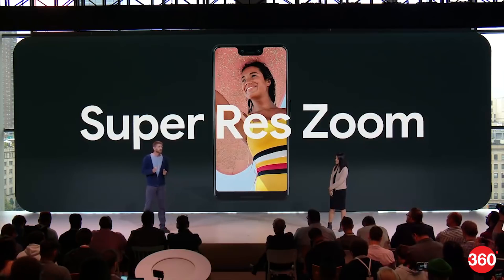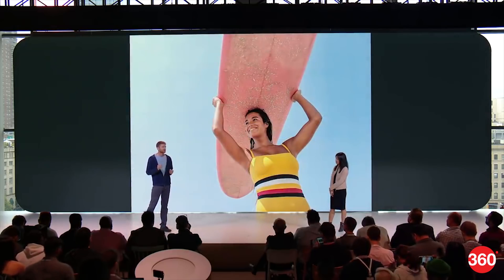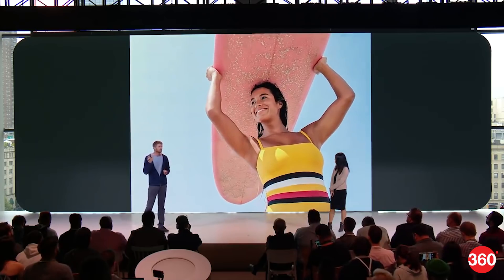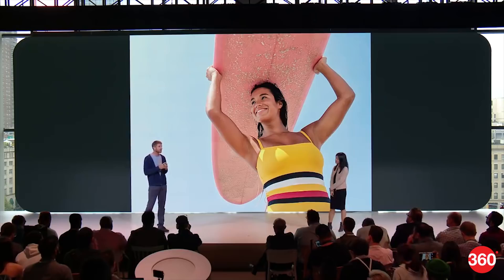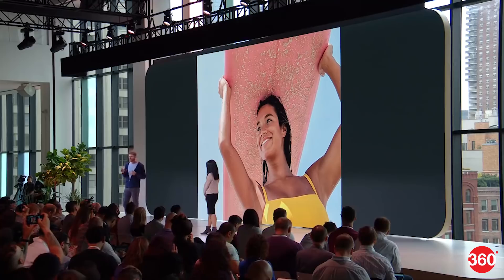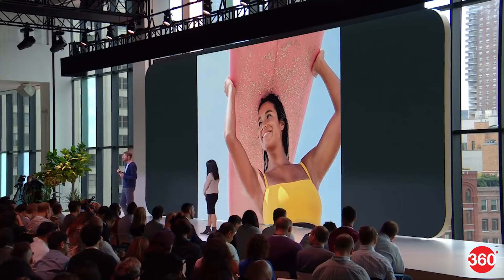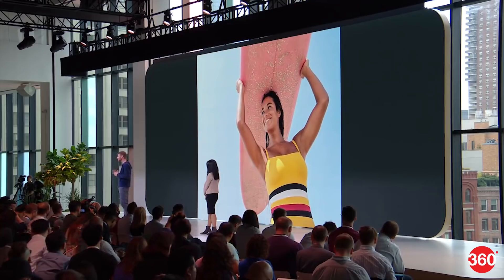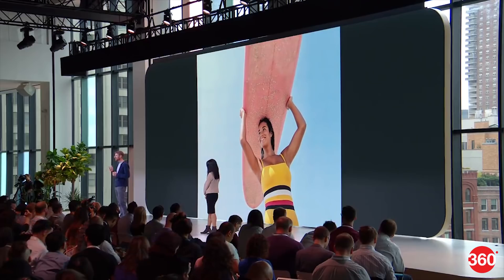Digital zoom is objectively a terrible way to shoot anything. Having a zoom function while avoiding digital zoom has been a major pursuit for years for phone camera makers. Google claims that they may finally have a solution with Super Res Zoom. The Pixel 3 shoots a burst of photos, each a bit different, learning from the small movements of your hand while clicking. It uses that data through its algorithm to give you a clearer zoomed-in shot that's a big step up over digital zoom quality. We will be able to check how sharp the end results really are in our upcoming review of the phones, so do look out for that.